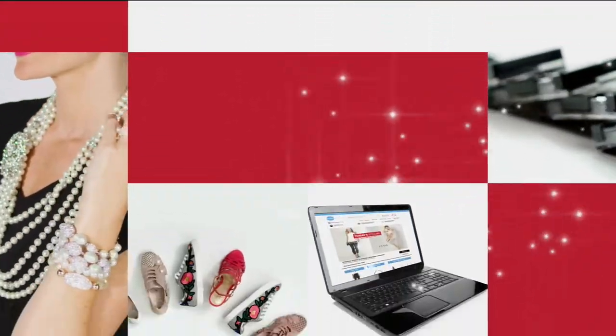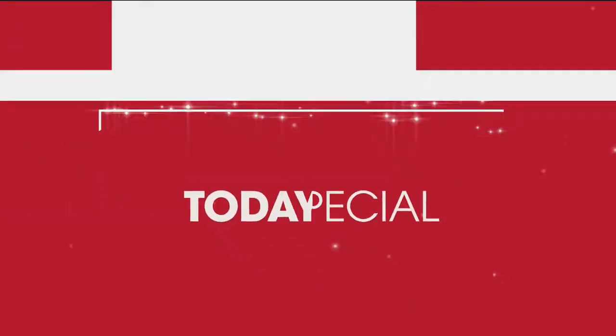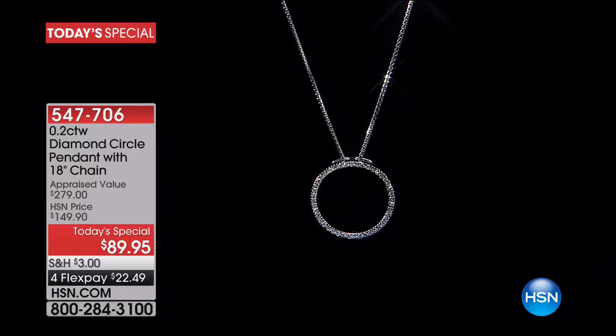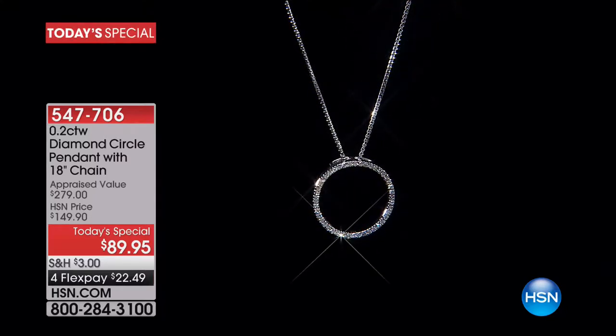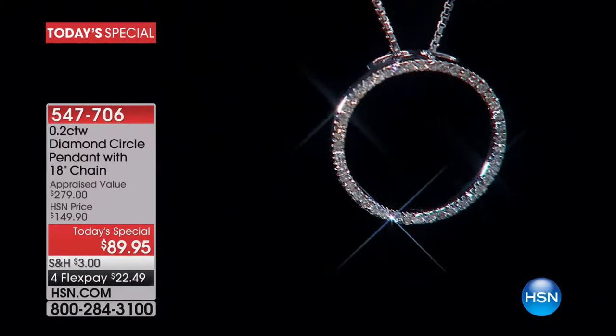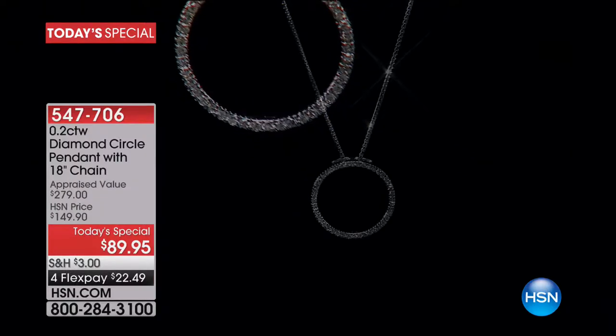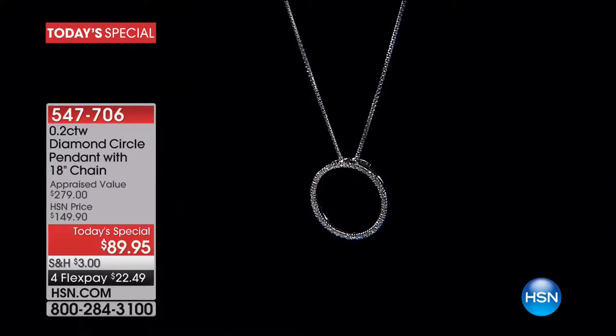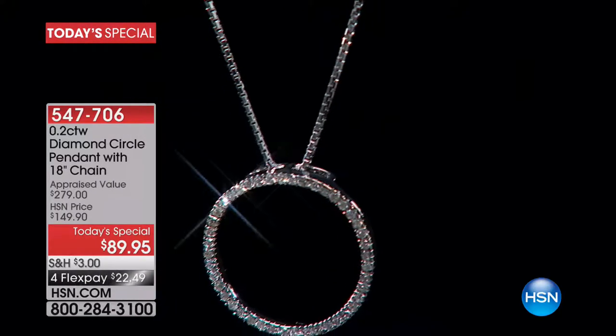Item number 491928. And with that, it is time to present an opportunity, because every woman deserves to own diamonds. Today's special: what you're looking at is almost a quarter of a carat in diamonds in a beautiful precious-metal sterling silver chain design.